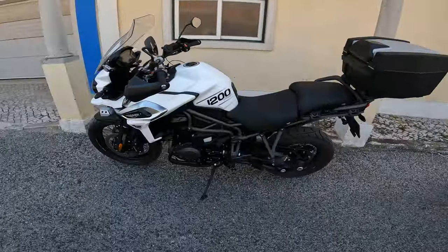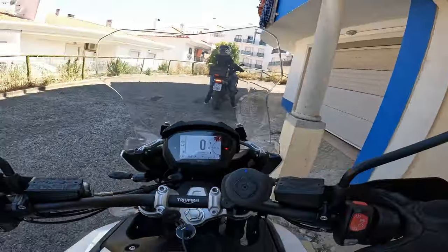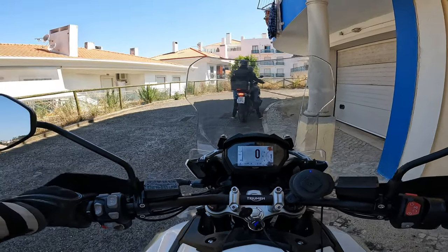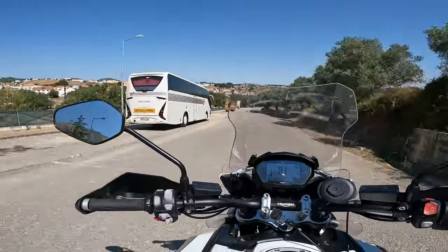Sorry for the guy cutting the bushes. Triumph Tiger 1200 — this is the XCA edition. Let's check it out. That's the typical Triumph sound. I love Triumph, man. They make great bikes.